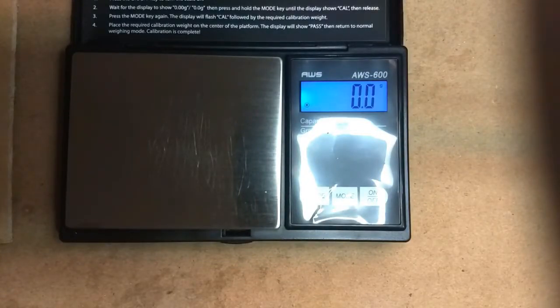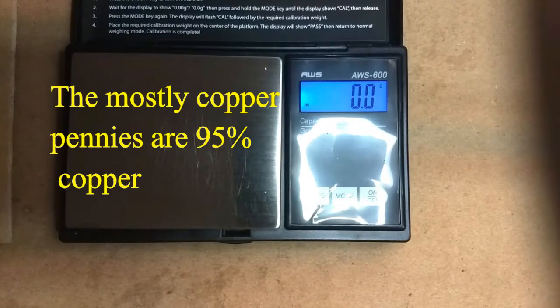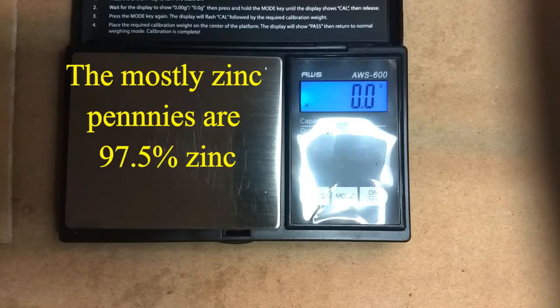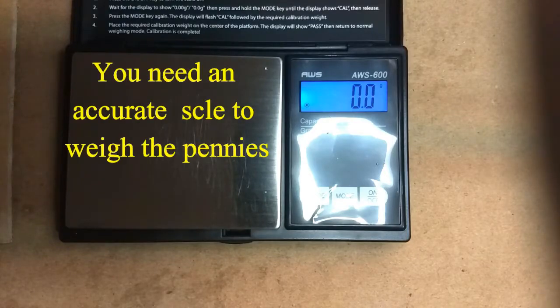Do you keep copper pennies? They're worth almost two cents each now. When I go through pennies and decide to keep the copper, I just keep from 1981 and older and discard everything from 82 and newer. But half, or maybe more than half, of the pennies made in 82 are copper and the rest are mostly zinc. So I thought I would take some 1982s from the last bag I went through and weigh them to see which ones are copper and which ones are zinc.